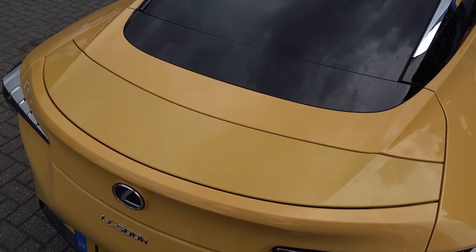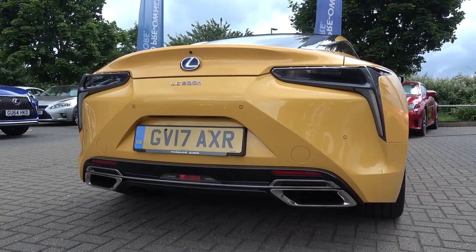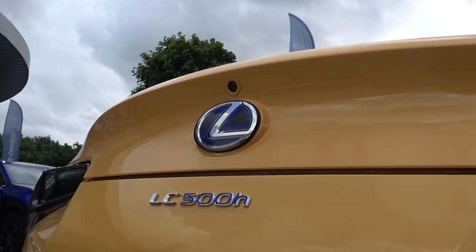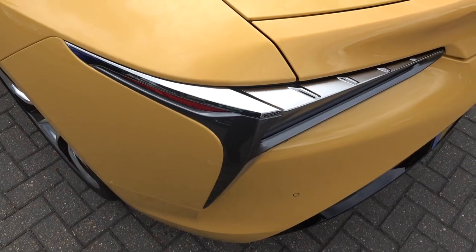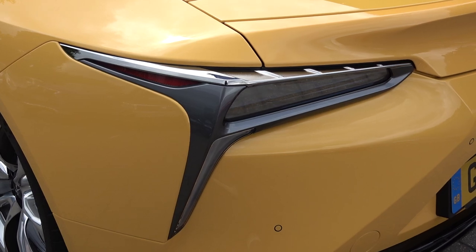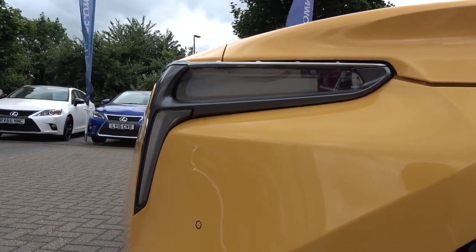As we move over the rear of the LC500, we find the rear wing. The rear wing can be manually lifted and returned using a switch inside, or it will automatically lift at 50mph to increase rear downforce. The first thing we find above the insignia is the reversing camera. On each side sits a 3D effect tail light, which are some of the slimmest in the world and use mirrors to create the multi-light effect.